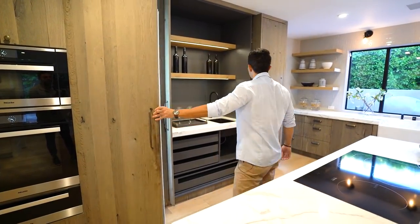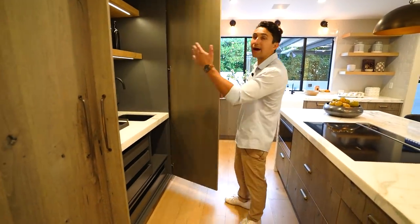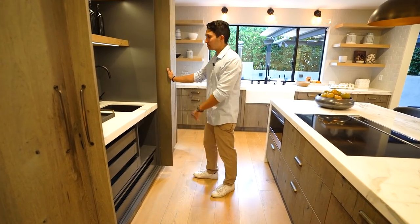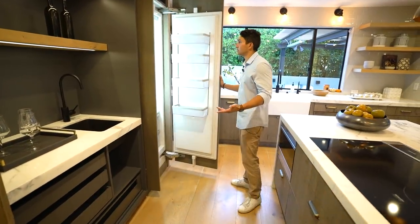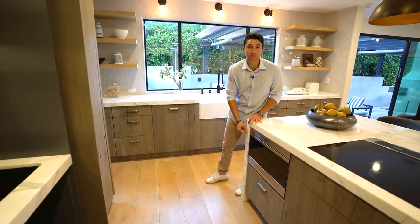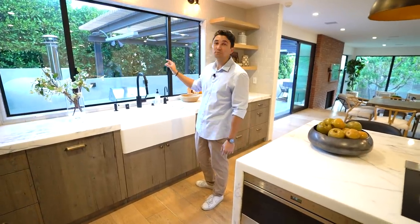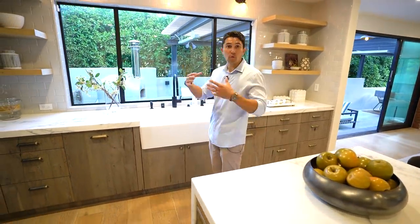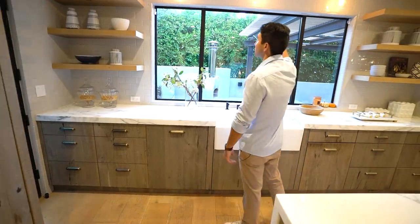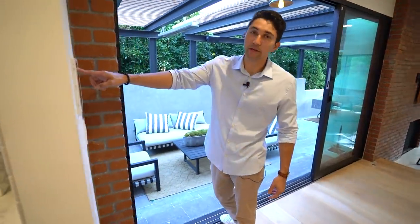Doors open to reveal hidden wine and alcohol storage — great for keeping bottles away from the kids. There's also marble countertops, another sink, and separate fridge and freezer units on opposite sides. A built-in microwave is integrated into the center island, and the main sink features a window above it looking out to a pizza oven built into the concrete outside, surrounded by marble with floating wood shelves. An iPad on the wall controls everything.